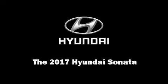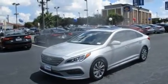Introducing the 2017 Hyundai Sonata. This four-door, five-passenger sedan offers the latest in technological innovation and style.